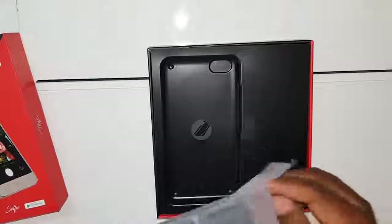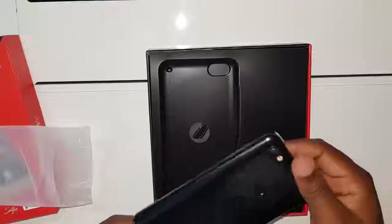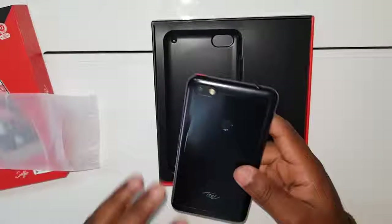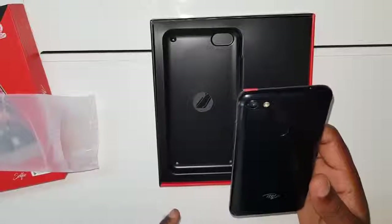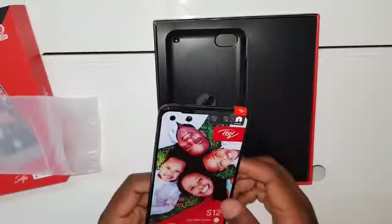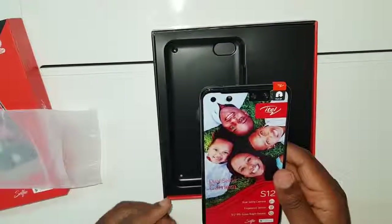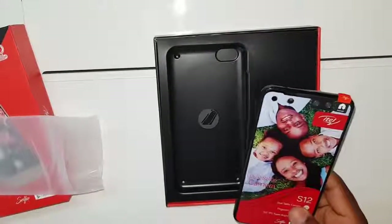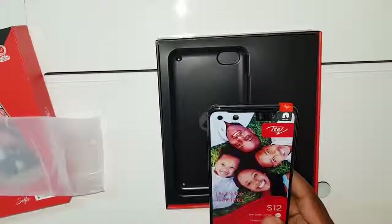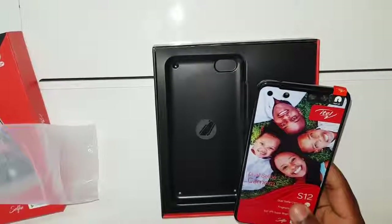I've seen the other colors but I really liked the black — it's very nice. Look at that gloss finish, it looks just so awesome. Basically this is an upgrade from the S11, that's why it's called the S12. If you've been following itel, you know we had an S11, so this is the successor. A lot of things are similar to the S11, but they've made huge upgrades that have changed the game.